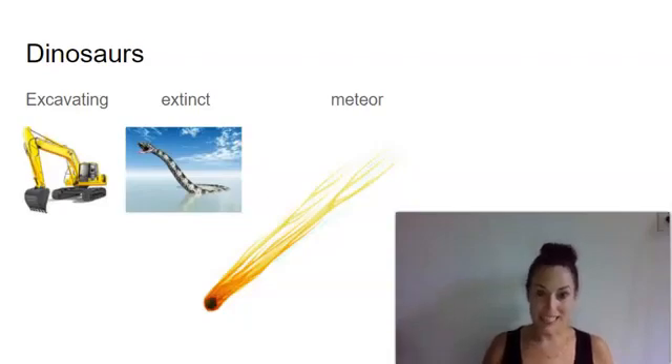Our first vocabulary word is excavating. Excavating means digging up. The next word is extinct. Extinct means no longer living or existing. And the last word is meteor. Meteors are pieces of rocks from space that usually burn up as they enter the Earth's atmosphere.